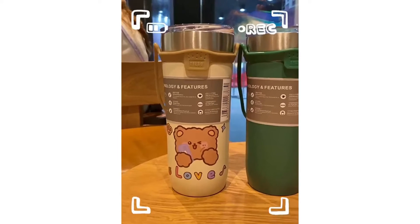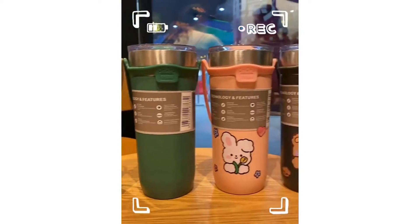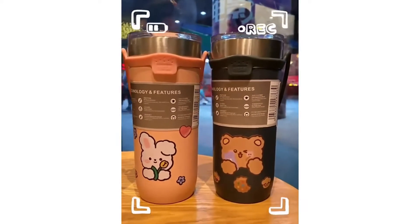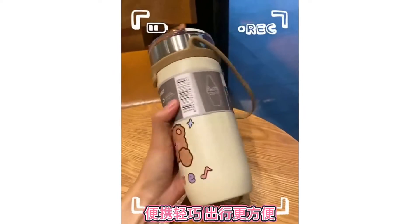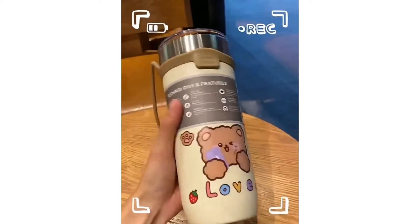With so many travel mugs available, it can be quite a challenge to choose one that suits your needs. But lucky for you, we've got you covered — whether you want your mocha hot or cold, there's a mug for you here.